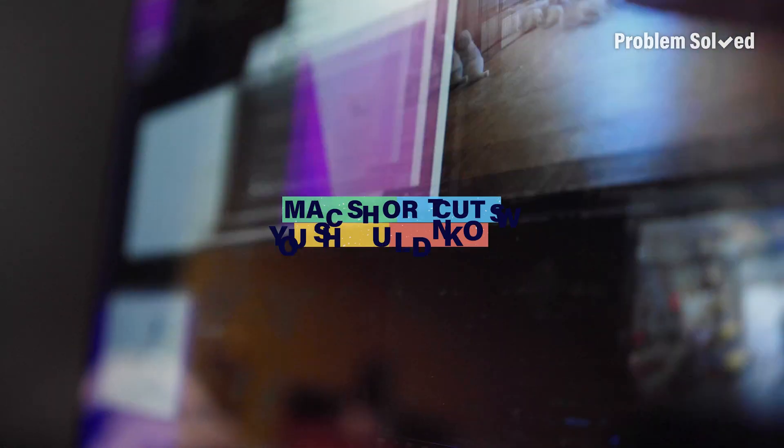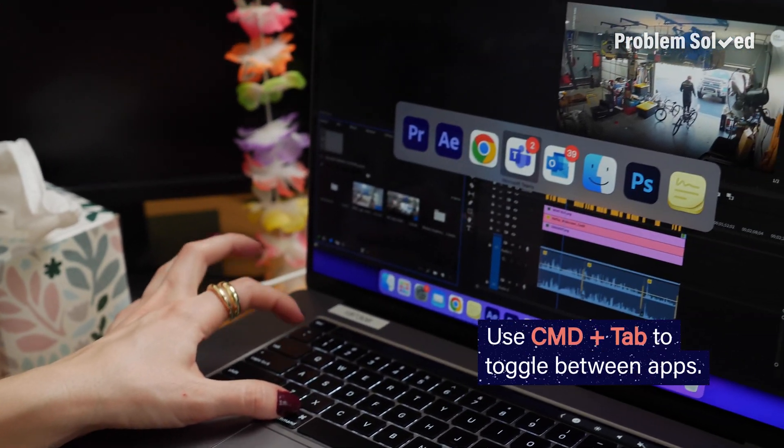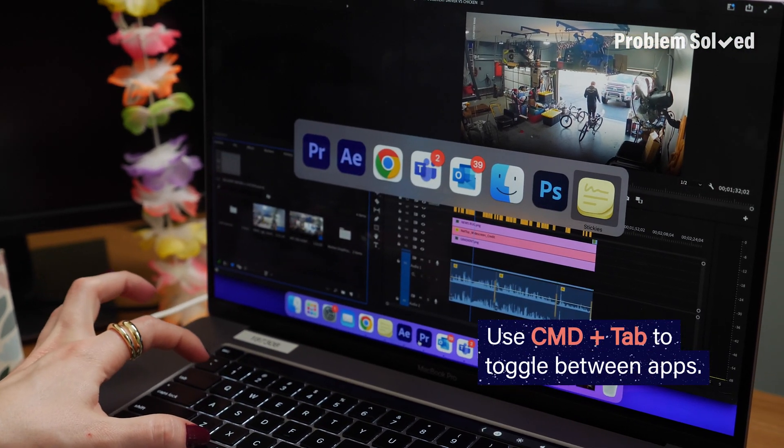There are so many things that our computers can do that most of us probably don't even realize. Here are some Mac shortcuts you need to know. Whether you're working or playing, it's likely you have a few windows open, but thankfully there are some easy ways to find just the one you're looking for. Using Command+Tab is an easy way to toggle between different apps.